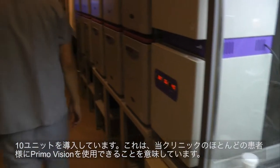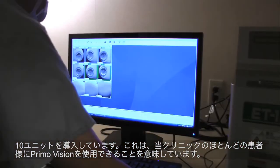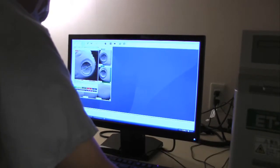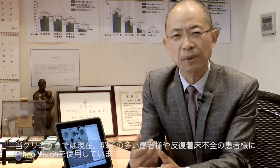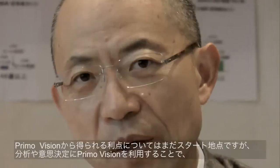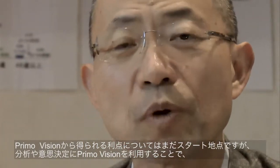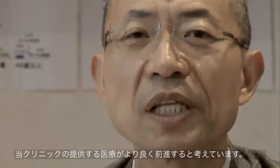We now have 10 PrimoVision units installed in our lab, which means we can use PrimoVision for a large proportion of our patients. We currently use it for patients with many oocytes or for repeated failure patients. In the future, we see the benefits of using PrimoVision for all patients. We feel we are just at the start of what we can achieve, and our work going forward will be to better utilize PrimoVision for analysis and decision making.